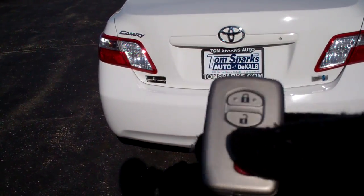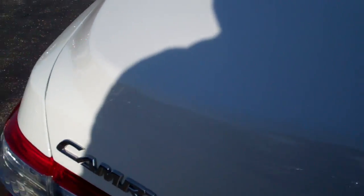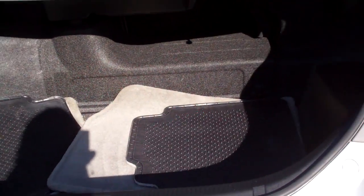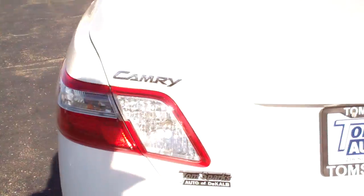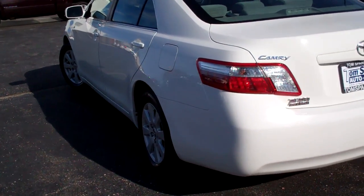Pop that trunk. It didn't pop right away, but there it goes — I do have the car. Nice and roomy space back here, though the spare takes a little bit of it up. Sharp body line on this vehicle. Front wheel drive.